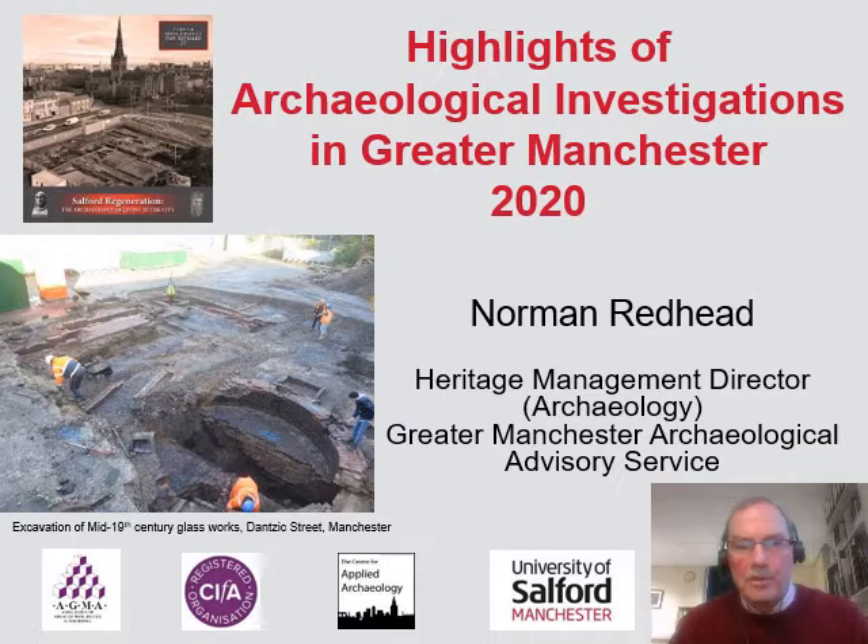Hello everyone. Sadly this year we have not been able to organise our Greater Manchester Archaeology Day which normally occurs at the end of November. So what I would like to do is share some of the really interesting archaeological investigations with you that have been undertaken since our last Archaeology Day in November 2019. This is going to be a rapid canter through highlights of these archaeological projects which have been undertaken through the planning system.